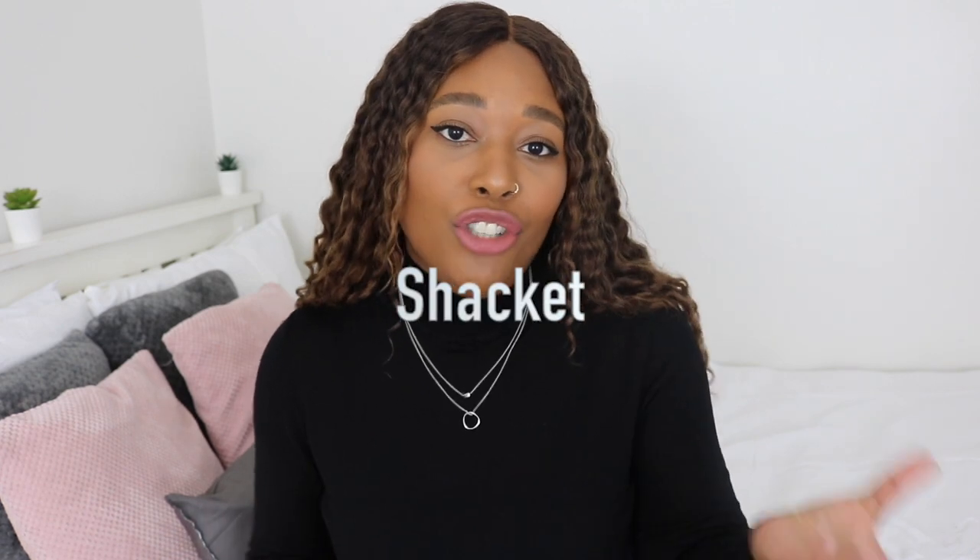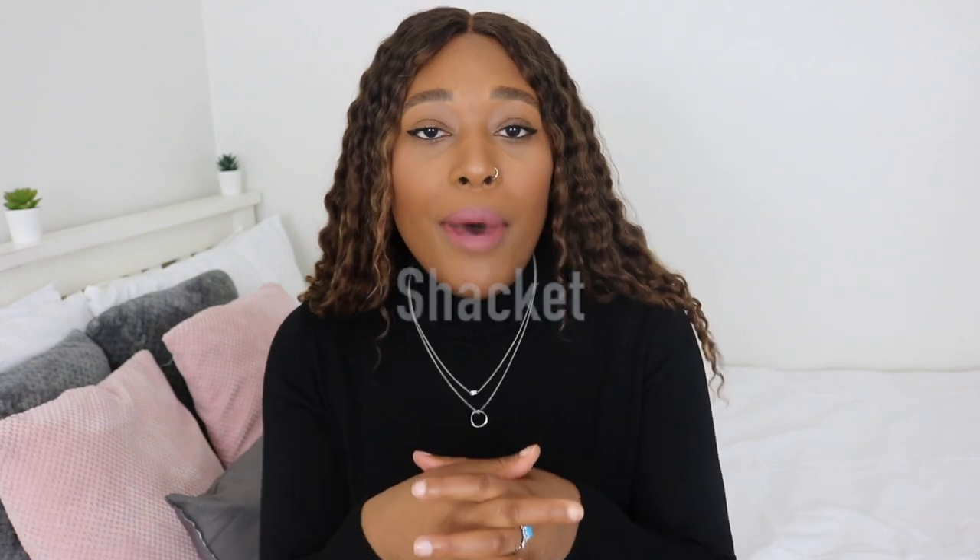It is the shacket — a shirt and a jacket combined to make a shacket. The one I've got I got in a medium from H&M and it is really really oversized. But I got another one from H&M in a small and it's still oversized, so just be cautious with sizing.